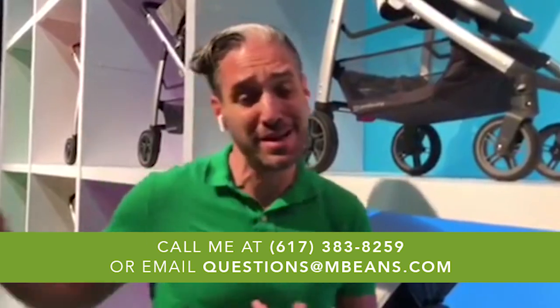I hope you liked my compilation of the best new strollers from Uppababy for 2018. If you have any questions about these strollers or any other stroller, email me at questions@mbeans.com or leave a comment below. If you liked this video, please give us a like, and if you want to see more videos like these, please subscribe to our YouTube channel today.